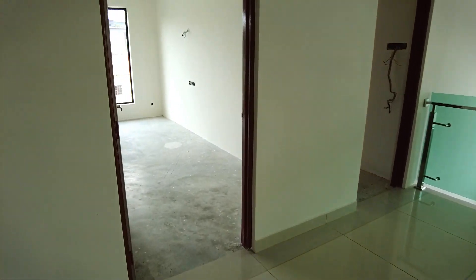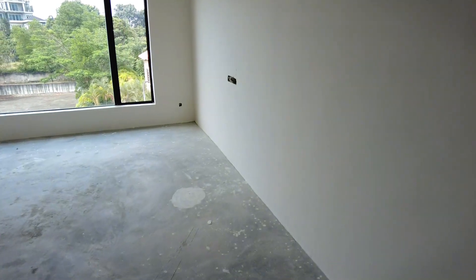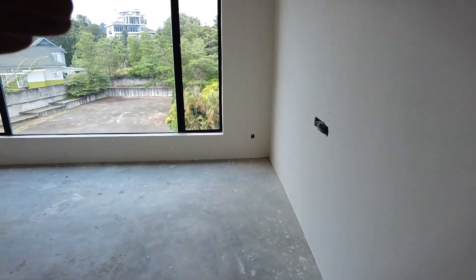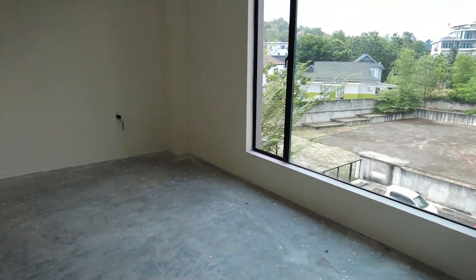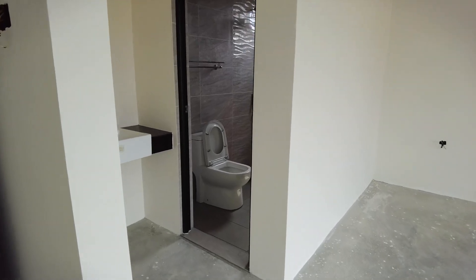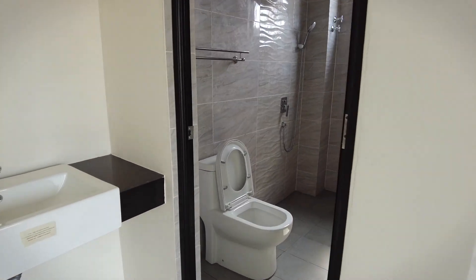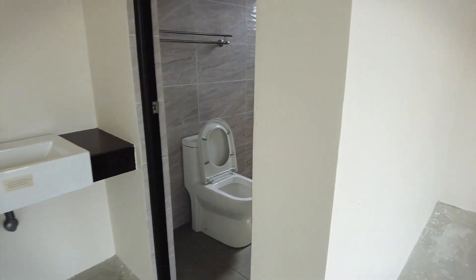Ni bilik yang ketiga - dia sama macam dekat bawah jugak dia punya layout, dia facing ke belakang open sana. Basically sama dia punya layout untuk rumah ni. Dan ni dia punya bathroom - memang nicer lah.